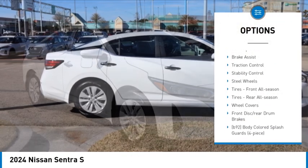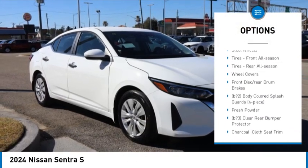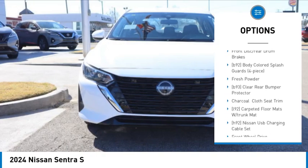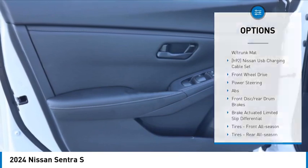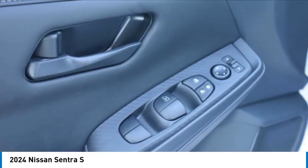Tire pressure monitor, blind spot monitor, brake assist, traction control, stability control, steel wheels, front all season tires, rear all season tires.